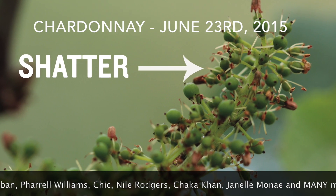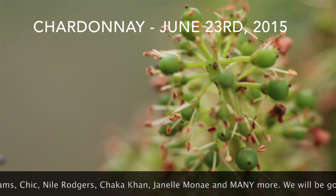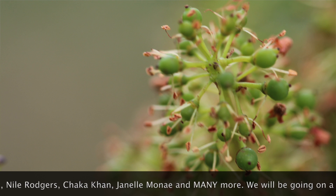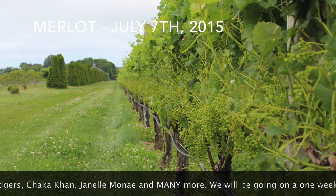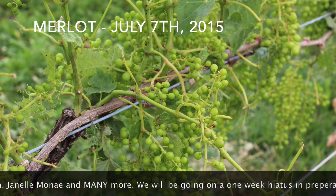As expected we saw shatter, which is our fancy way of saying that the rain affected bloom. As a result we now have clusters which appear to be missing grapes and sometimes can be described as straggling. While this is not ideal there are some advantages to fewer grapes on a cluster.